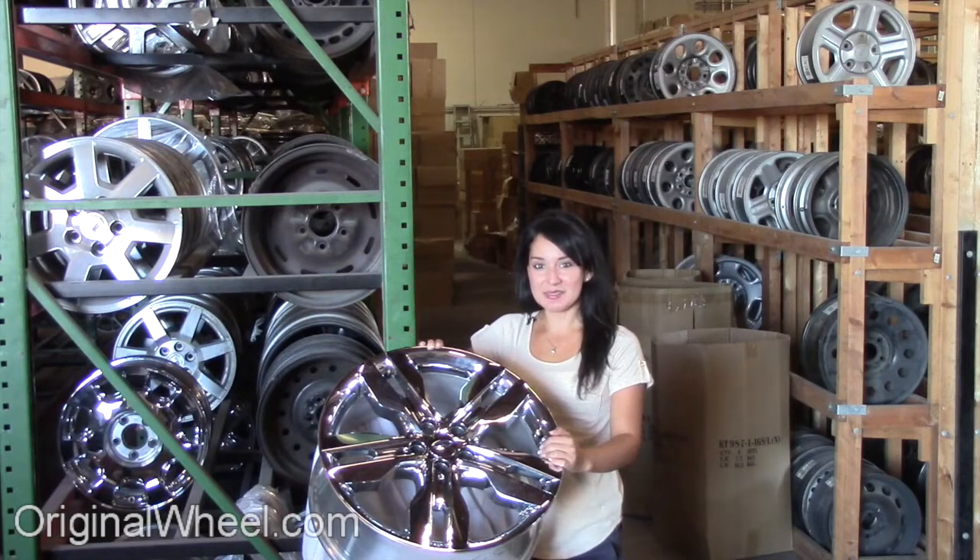Welcome to OriginalWheel.com. Are you in search of factory original Ford Flex wheels? OriginalWheel.com has used Ford Flex wheels. Just click on the link at the bottom of this page — it'll take you directly to the OriginalWheel.com website.